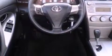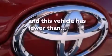Front airbags, child seat safety anchors, air conditioning, and cruise control. And this vehicle has fewer than 36,000 miles on the odometer.